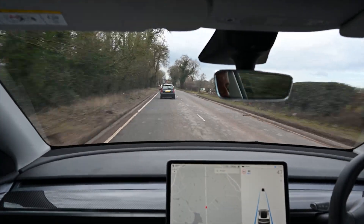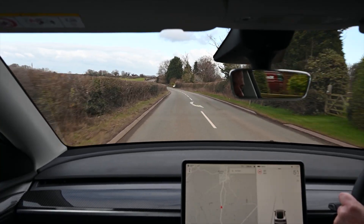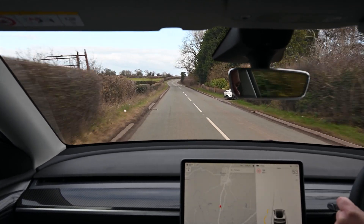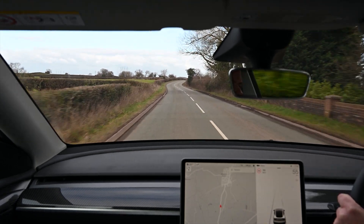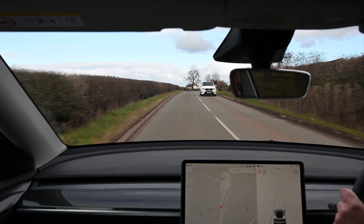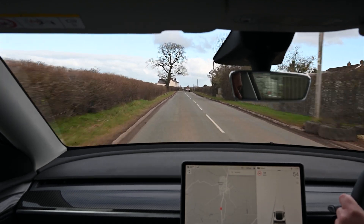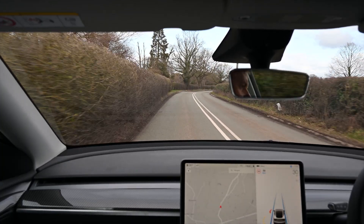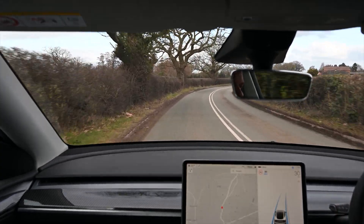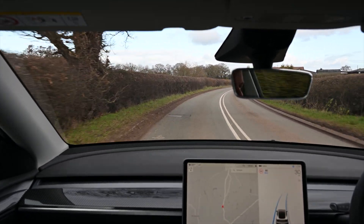Now we're dropping down to what you'd call a B-road or country road. We wouldn't even attempt autopilot on a road like this — it's too twisty, too tight, too many potholes you have to steer around. You also get horses, cyclists, and things like that. It's just not the type of road you'd want to use it on. For educational purposes we've set the speed to 30 mph on this particularly twisty bit — half the speed limit. Autopilot would try and do this at double this speed if you weren't careful.